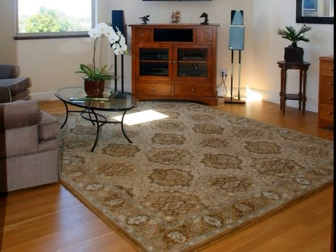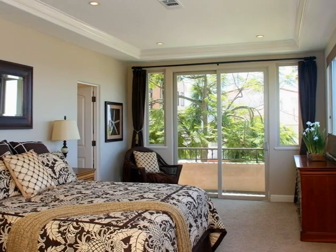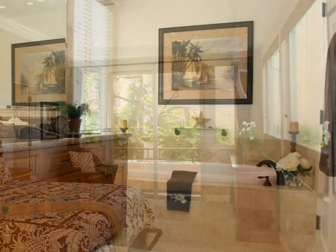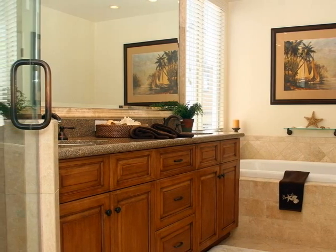A roomy deck and ample windows provide postcard views and refreshing ocean breezes to the stylish master bedroom — a soothing retreat complemented by a stone and granite master bath with a relaxing soaking tub, a his-and-hers vanity, and a large glass-accented shower.